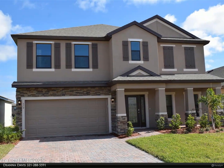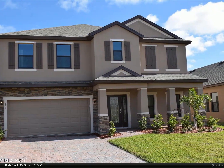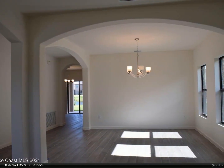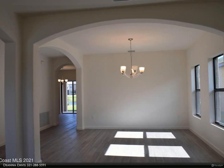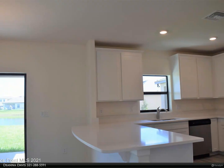This Berkshire Hathaway Home Services Florida Realty property video is presented by Deanna Davis. Brand new, never lived in — why wait to build? Four bedroom, two and a half bath concrete block home in the highly sought-after subdivision of Sawgrass.